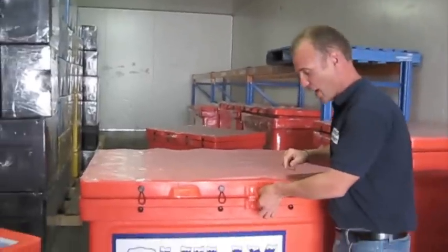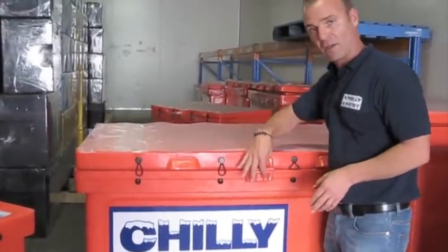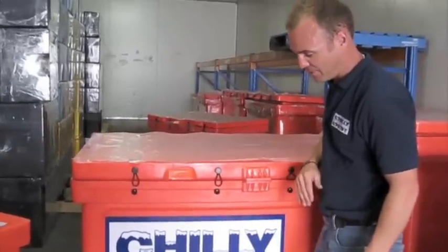We've also got a lockable receptacle here, so if you've got a big load in there, you can lock it off for extra security. And there are bungee pull-downs just to keep that constant pressure down on the unit as well.